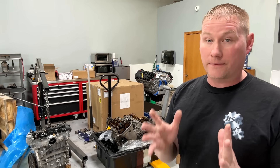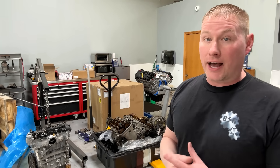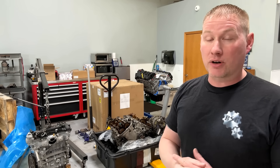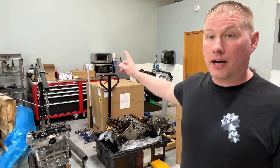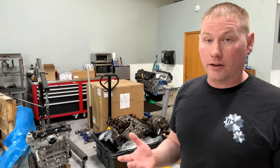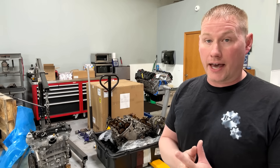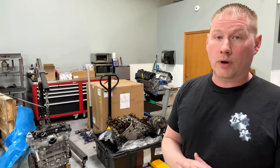Some failures are due to engineering defects straight from Ford from the factory - like this 2.0 right here, 63,000 miles on it, a 2017 Fusion. Ford told the owner to pound sand and fix it himself at 63,000 miles. And then we have the 5.0 back here that has two valves in it, 175,000 miles - that was another engineering defect in the early 5.0. But the one I want to talk about today is this 3.5 liter right here.